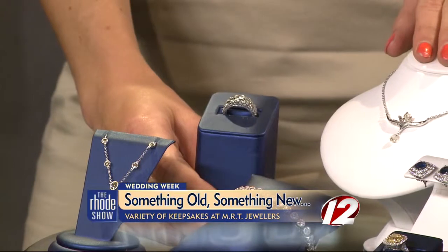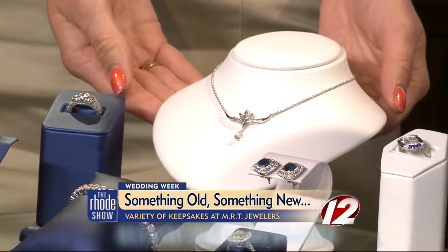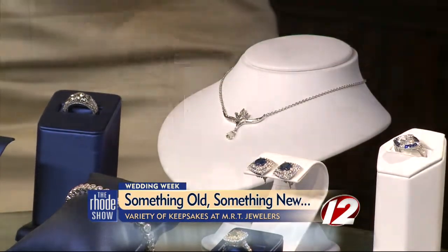This necklace is vintage too. Absolutely — that's a really unique piece with a diamond briolette drop, also in platinum. Beautiful. Absolutely beautiful. Very, very tailored, very feminine. Alright, something old.